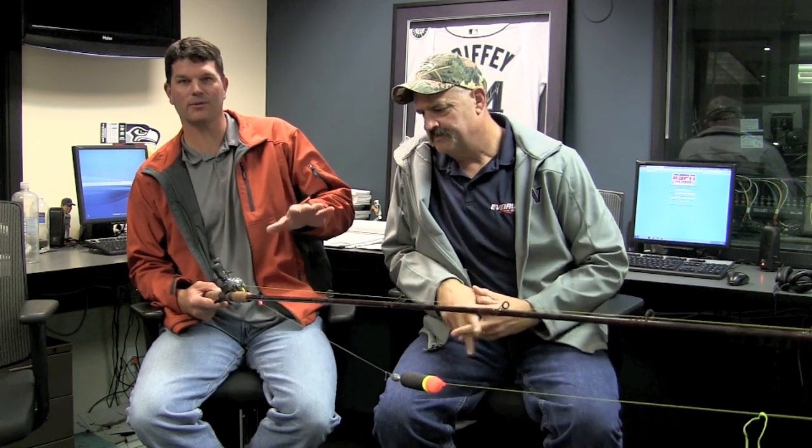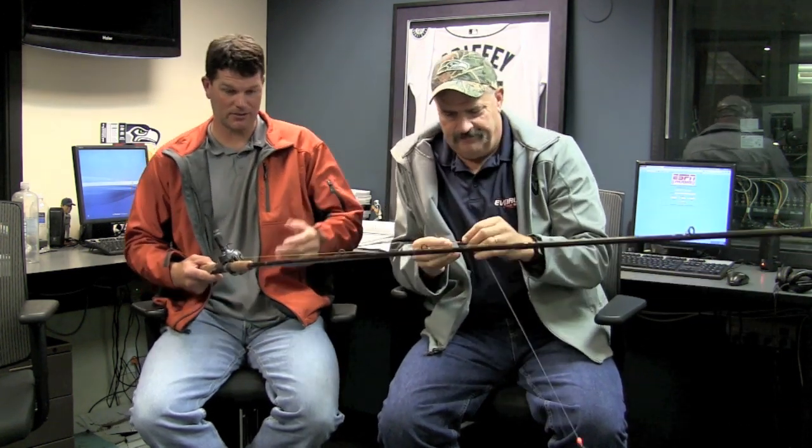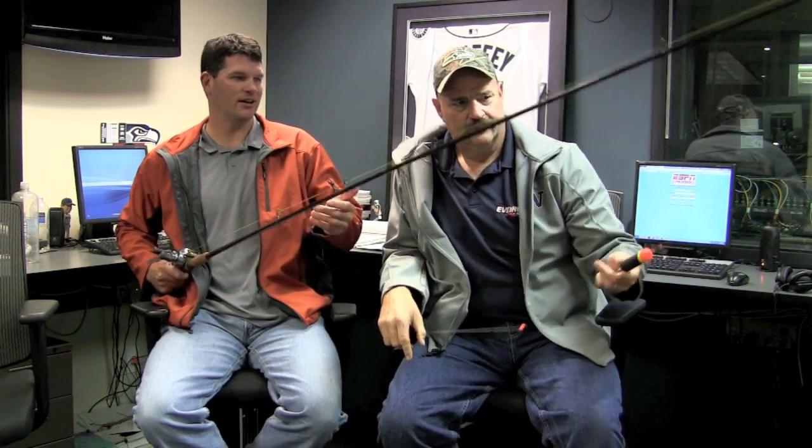Big rains are coming this weekend. When Tom called me and said what are we going to do for a Last Cast video this week, I said rivers are all going to be dropping into shape. It's going to be time to bust out the float rod and go catch some cohos, some chinook. I've been talking to buddies on the Humptuliips, Skokomish, coastal rivers, and they're all stroking fish — float fishing with eggs on a variety of rivers right now.